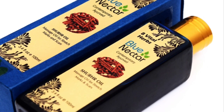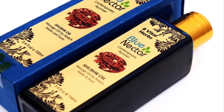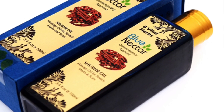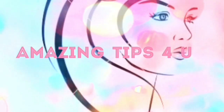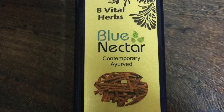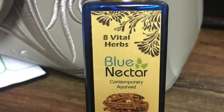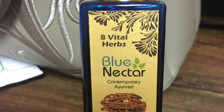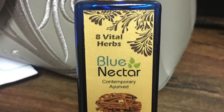Hello everyone, welcome back to Amazing Tips for You. Today is a review video on the Ayurvedic bio oil or the sugar oil from Blue Nectar. Blue Nectar is based purely on Ayurveda and all of the Blue Nectar products give you effective results. This Blue Nectar Ayurvedic bio oil is no less. Let's get to know more about the packaging, usage, and the overall review of this wonderful facial oil.